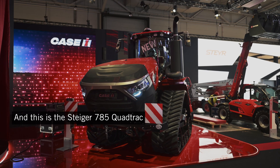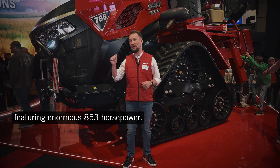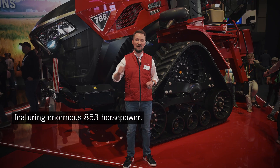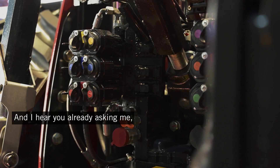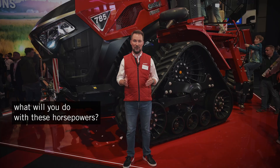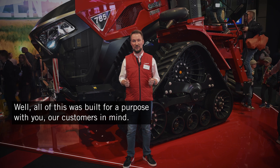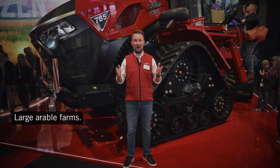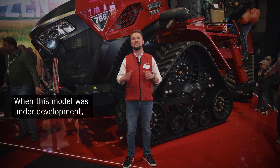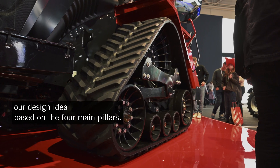This is the Steiger 785 Quad Track, featuring enormous 853 horsepower. And I hear you already asking me: what will you do with this horsepower? Well, all of this was built for a purpose, with you — our customers — in mind: large arable farms. When this model was under development, we had in mind our design idea.